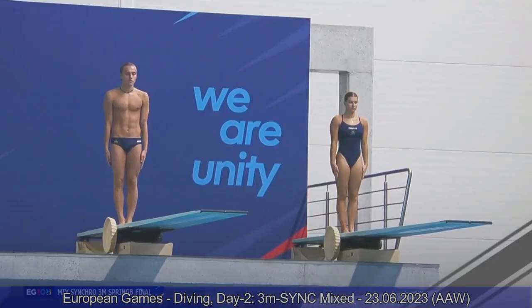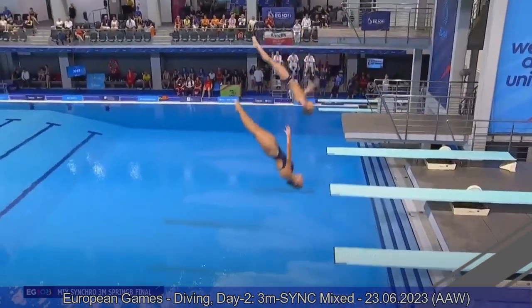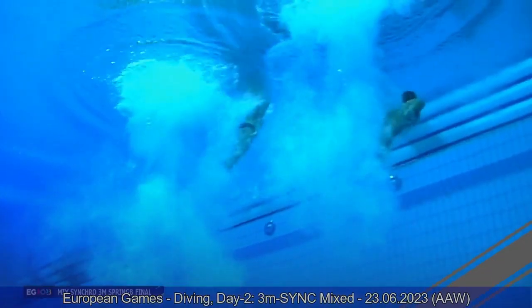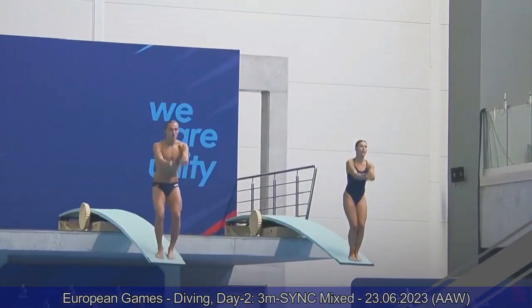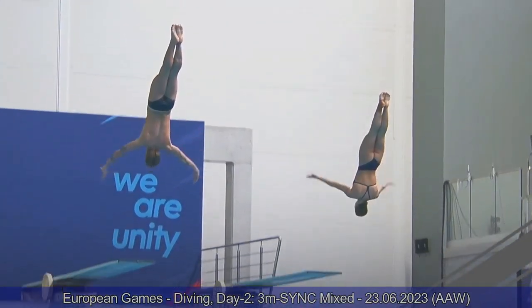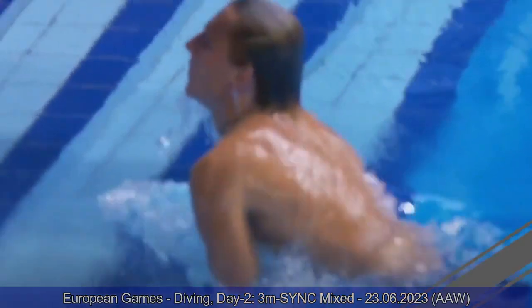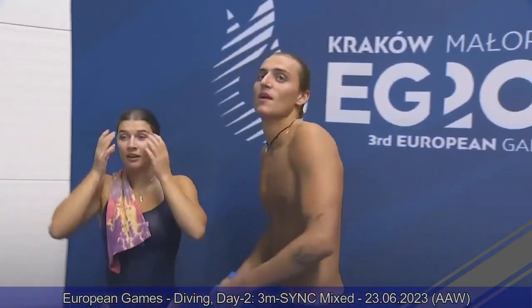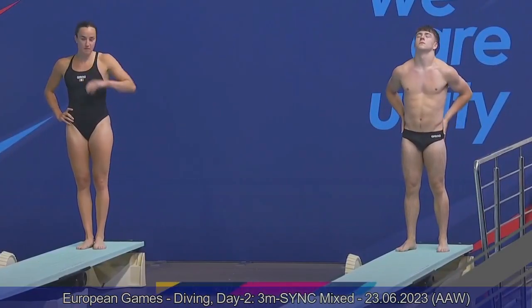Team Sweden now — Emilia and Elias — reverse dive pike. This is a great dive, very well executed both individually and in synchro. Their coach was shaking their head, but other than Elias being a little bit higher, it looked great. The judges agree — eight and seven-and-a-half, a total of 46.80. First place for Team Sweden.